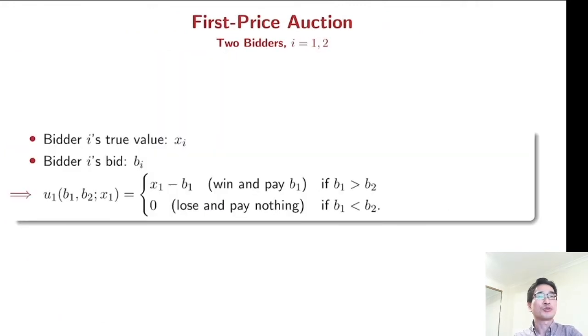We are going to consider the two-bidder case. In this first price auction, your payoff depends on your true value, your bid, and your opponent's bid. In case you win, you are going to pay your bid B1, so the difference between your true value and your bid is your payoff. If you lose, your payoff is zero.